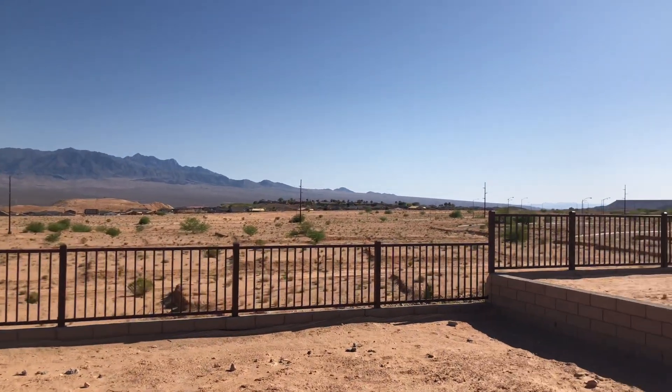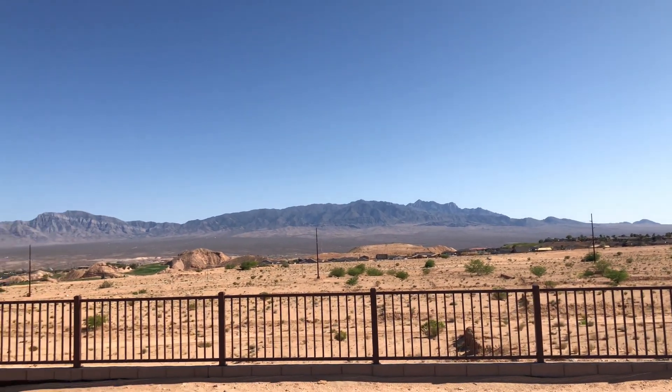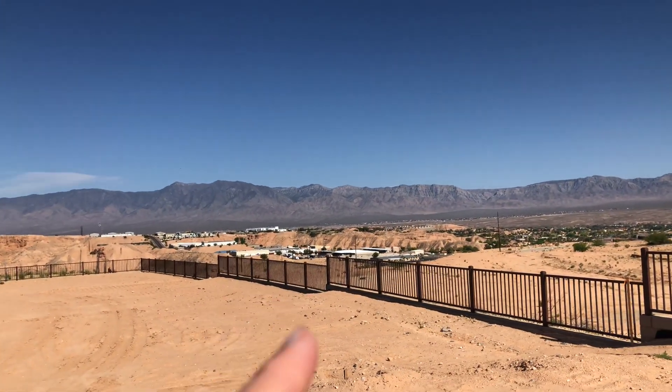Hey, this is lot 25 in Outlook Point. Cottage series lot. We've got beautiful vistas here behind us of the mountains towards the south and mountains towards the east here on the side.